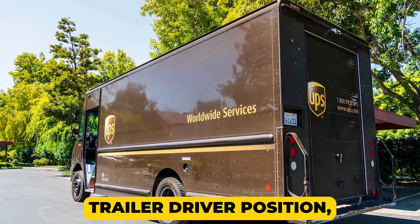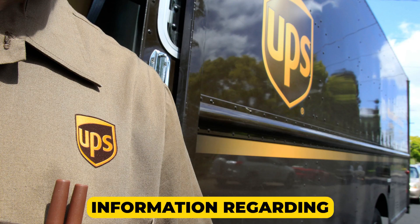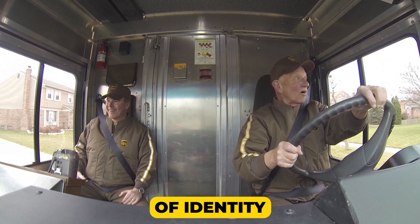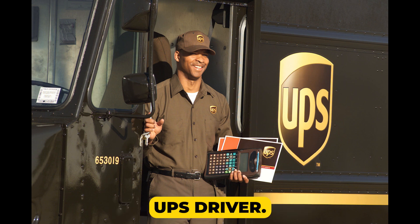Then if you've been offered a tractor-trailer driver position, you'll need to pass a drug screen as well. Completing that, information regarding UPS training will also be emailed to you. Before your first day, you'll go online to submit your proof of identity and employment eligibility. That's it — after that you are an official UPS driver.